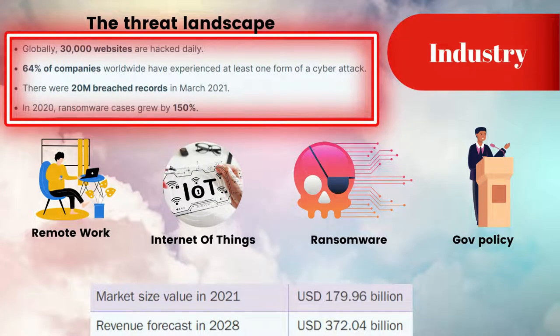Now let's take a little look at the industry. Cyber security is simply booming. Cloud was the last industry-wide adopted trend, and with cloud came increased connectivity. Increased connectivity equals a wider risk — the more access points there are to a network, the more targets for a hacker to instigate a breach. That has a knock-on for cyber spend. Today the threat landscape looks like this: 30,000 websites are hacked daily, 64% of companies worldwide have experienced a type of attack, there were 20 million breach records in March of last year, and in 2020, ransomware cases grew by 150%. We've identified four key trends we believe are going to continue to push this industry on.